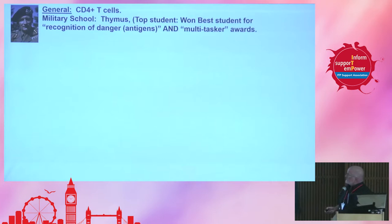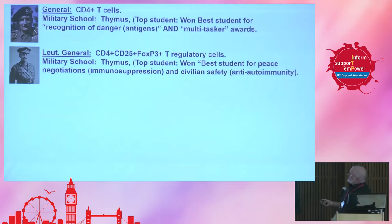Next on the list is the lieutenant general — these are what are called T regulatory cells of our immune system. He also went to school in the thymus, and he won best student for peace negotiations — that's what I'm calling immunosuppression — and civilian safety. He's an anti-autoimmune cell. This cell is the most important cell that keeps us from becoming autoimmune.